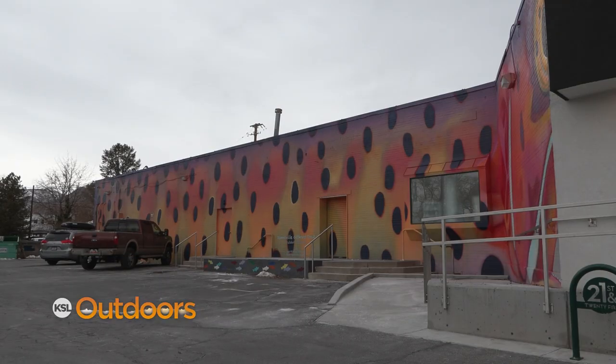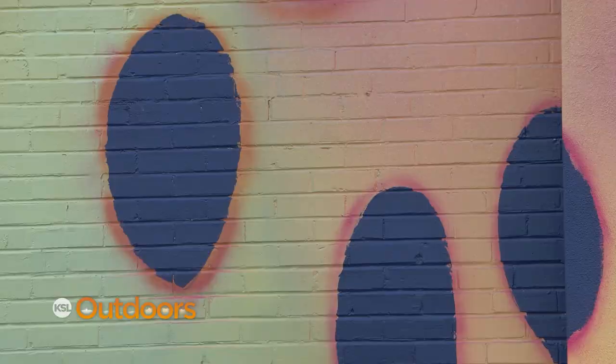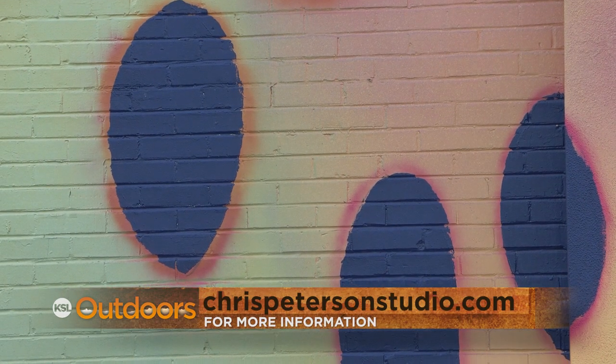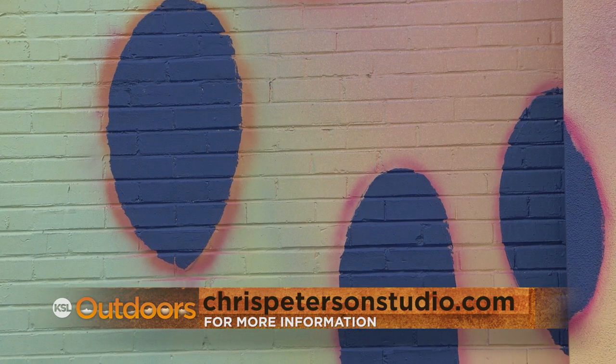The program is looking for buildings and funding to continue the project. If you want to learn more about how you can get involved, contact Chris at ChrisPetersonStudio.com.